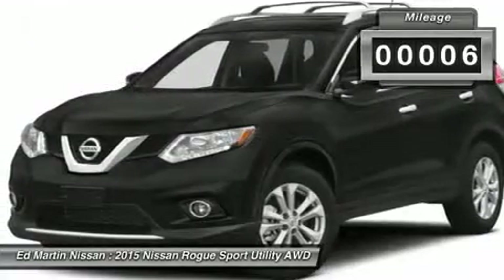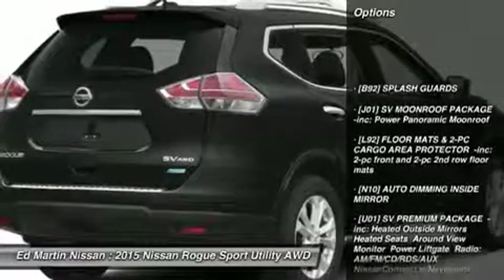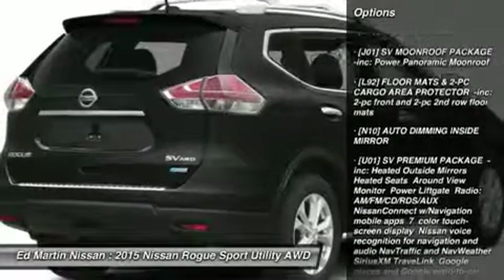This vehicle has less than 100 miles. Here are some of this vehicle's great options: anti-lock braking system, steering wheel audio controls, all-wheel drive.